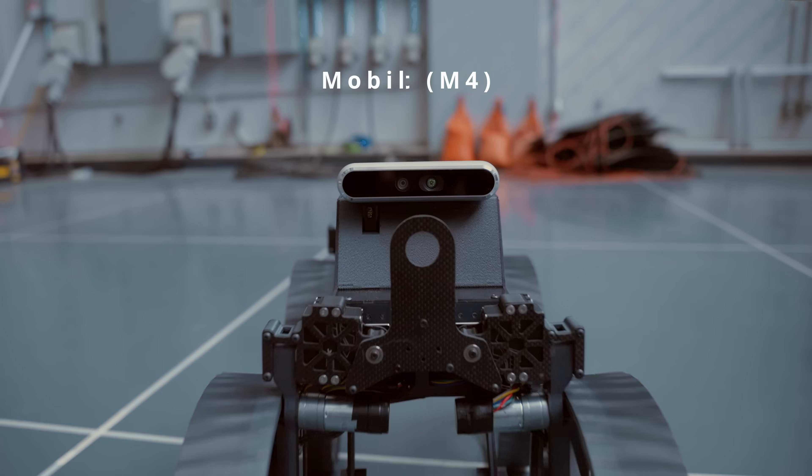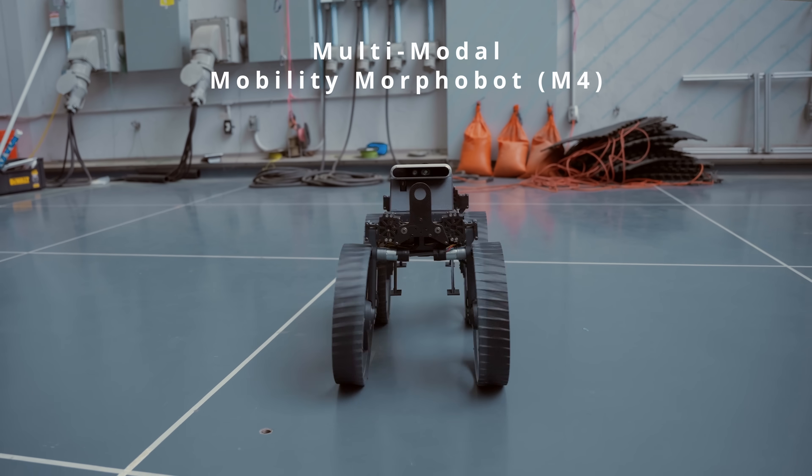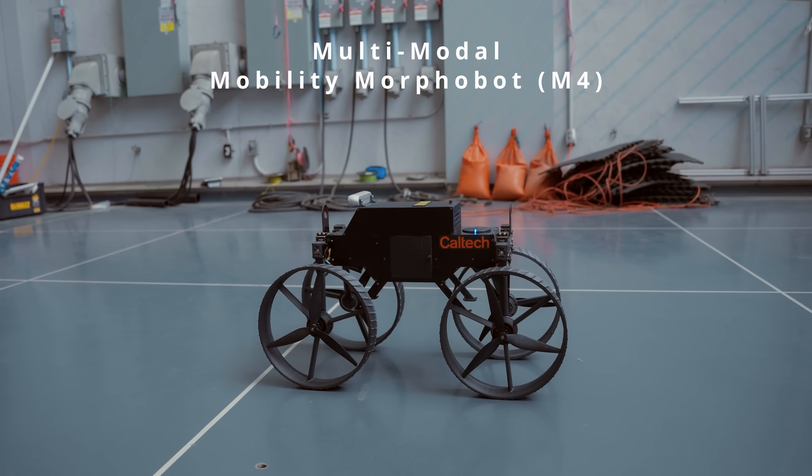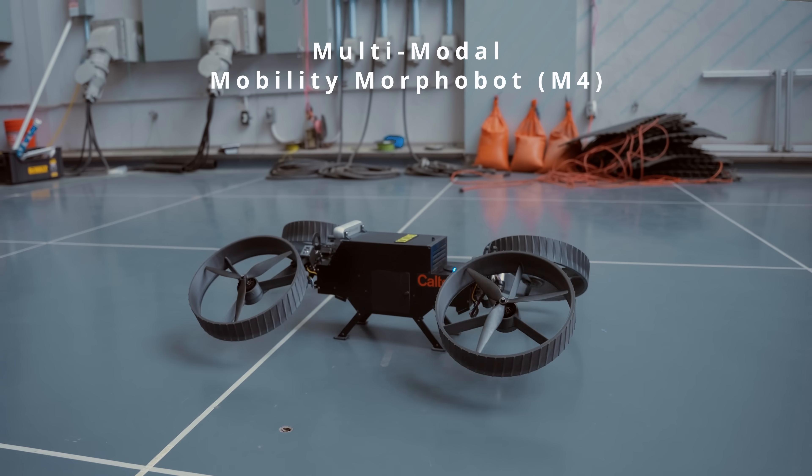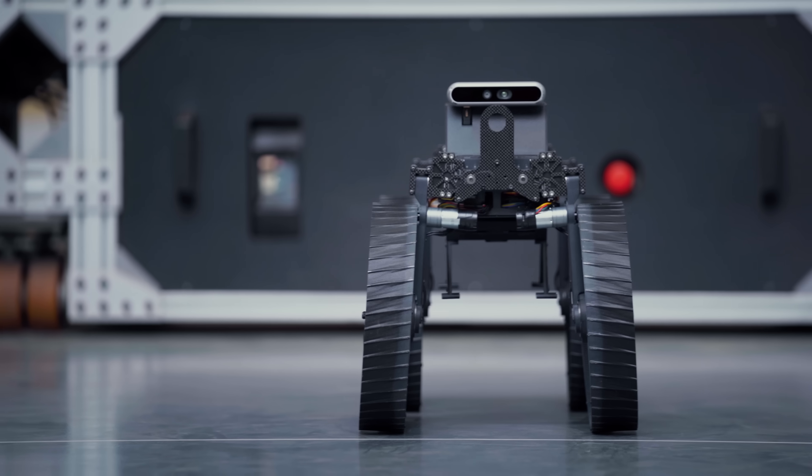The Mars rovers were a big game changer, but now we have this new M4 robot that is not only a rover but also a flyer. We're hoping that in the near future we'll be able to send a machine not only to Mars but to other planets where we are capable of flying in those atmospheres.